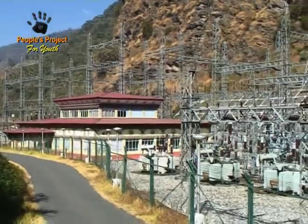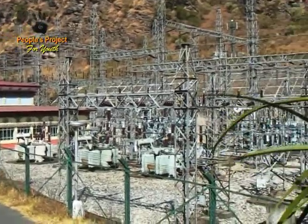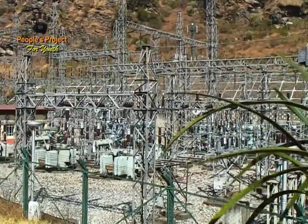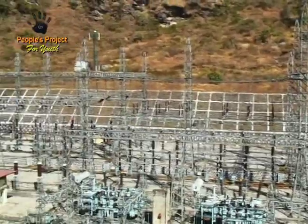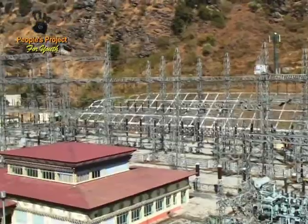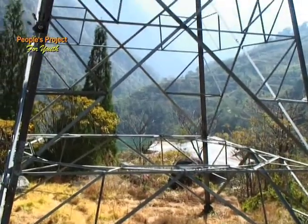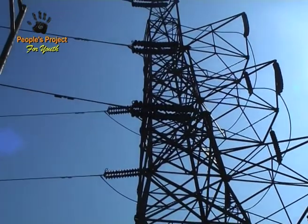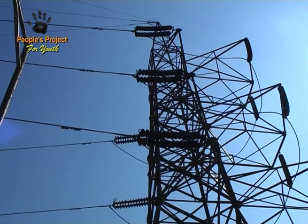From Chuka to Simtoka, a distance of 54 kilometres, when electricity comes from Chuka to Simtoka, the voltage in the cables bringing it — these great big cables on these tall transmission towers we see all over — it's at a very high voltage of 220,000 volts.